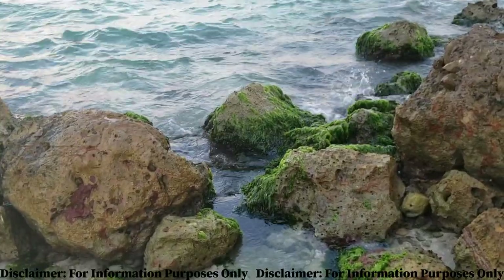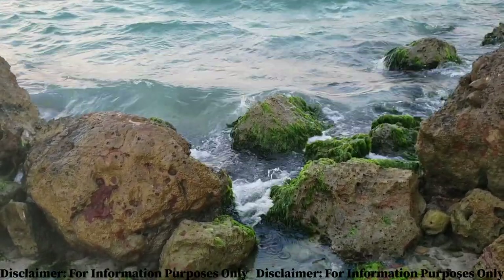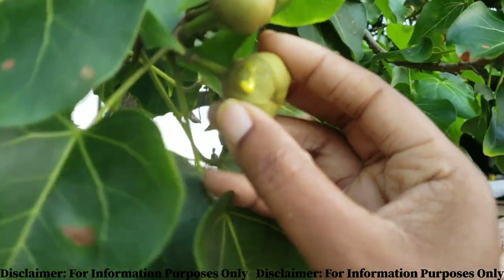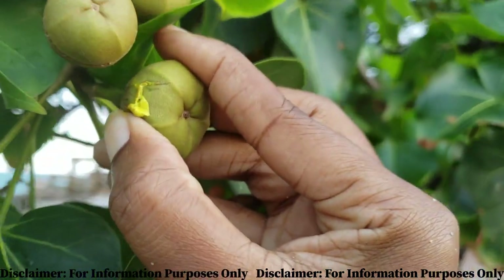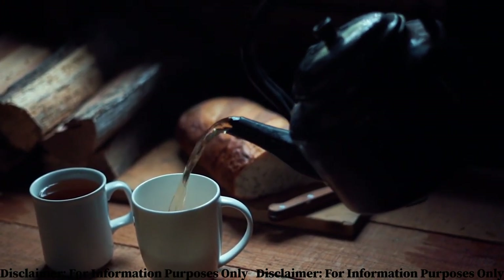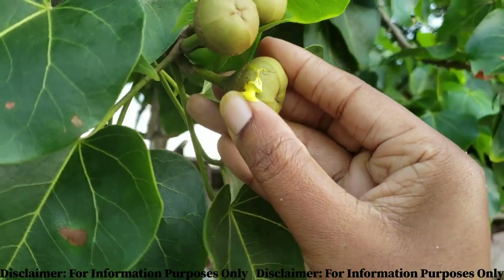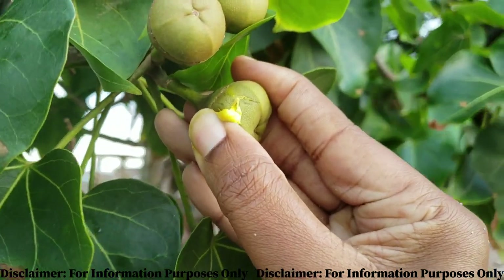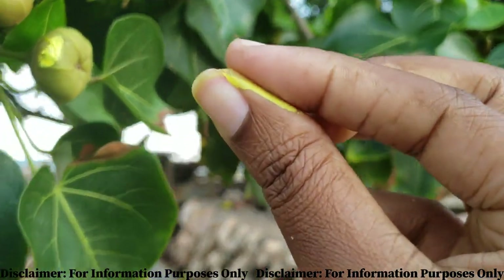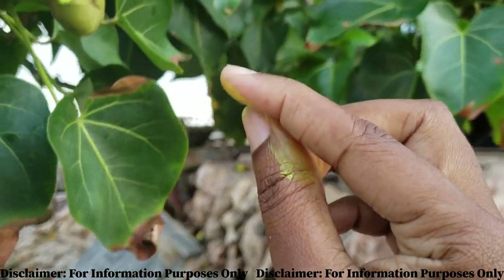Other uses of the plant include treating constipation and expelling worms from the body. Back in the day, it was also used as a treatment for gonorrhea and scabies, as well as to treat painful periods and infertility — generally by brewing the leaves as tea and taking it over a period of time. For scabies and other skin conditions, the yellow sap paste was rubbed on the affected area, and the patient would also be given the tea.